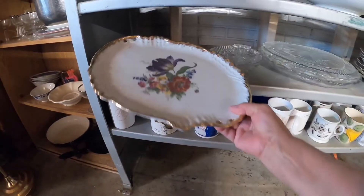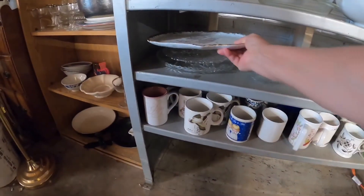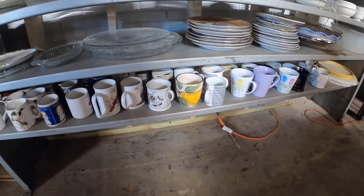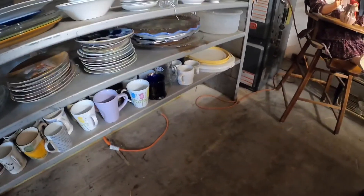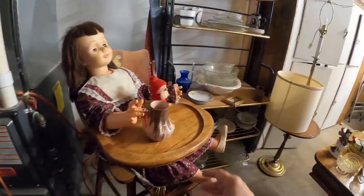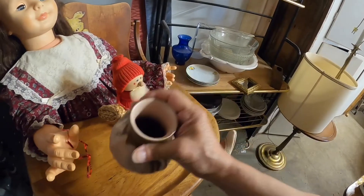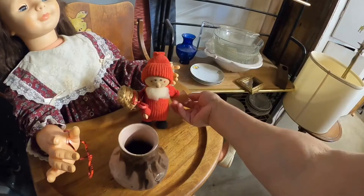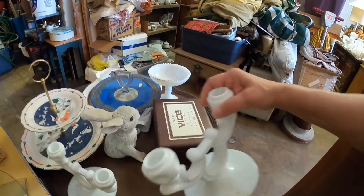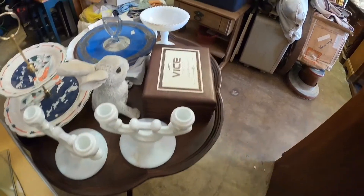Looking at the mugs, I noticed this tray — I thought it was really pretty, it was transferware. It was modern, it had a barcode on the bottom, but it was still pretty. There were lots of plates and dishes, cups, glass — it's overwhelming sometimes. I thought maybe this was a McCoy as well, with the drip glaze — it was an art mark, but it was pretty. Then I think these are Westmoreland candlesticks — double candlesticks, very pretty, very nice heavy pieces.